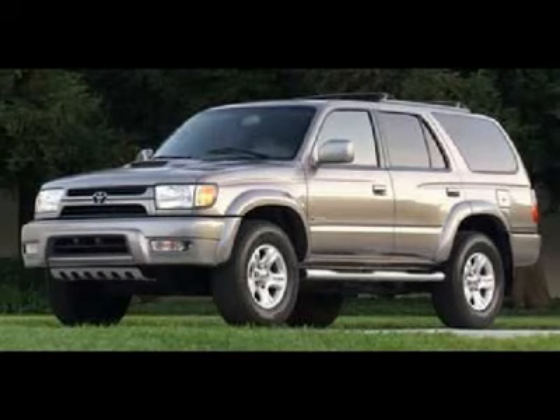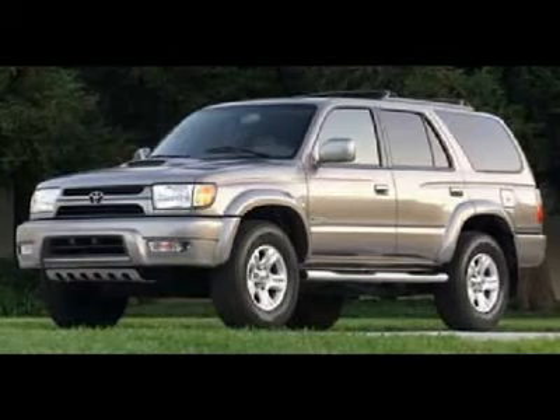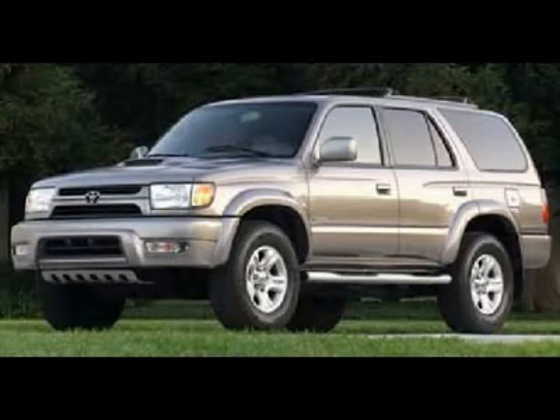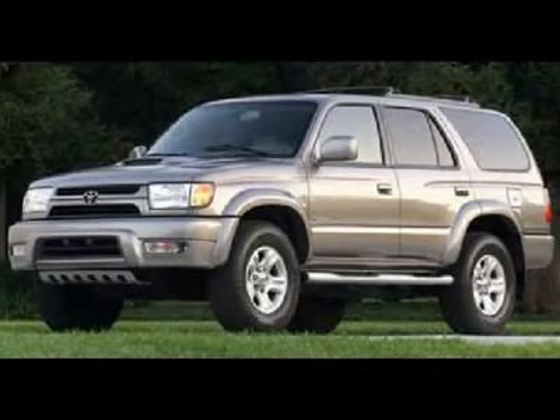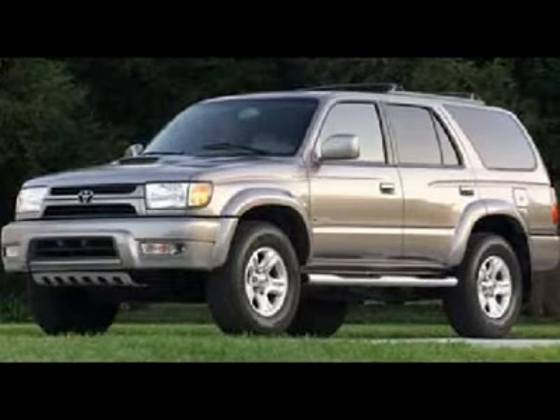Clean Carfax. 3.4 liter V6 4CAM 24-valve engine, limited package, automatic transmission with center console shifter, 4x4 shifter on center console 4WD, dual power heated seats, tan leather seats, bucket seats.